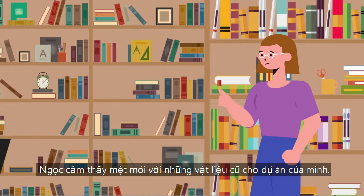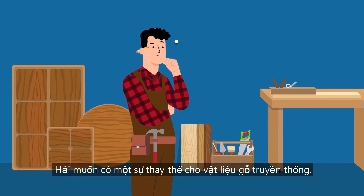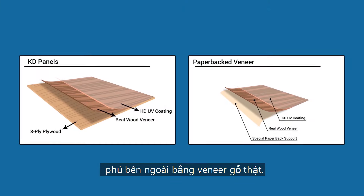Kelly was tired of the same old materials for her project. Owen wanted an alternative to traditional wood materials. They both found KD Panels — a decorative material of plywood overlaid with real wood veneer.